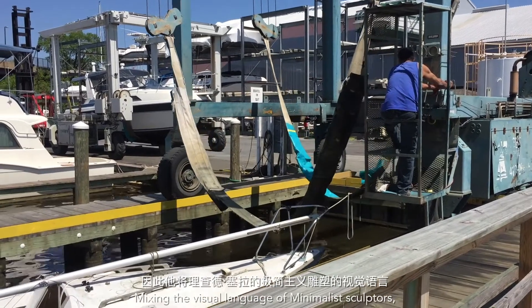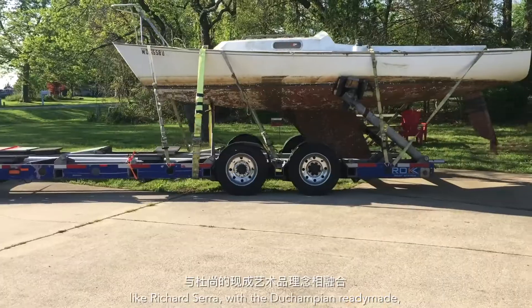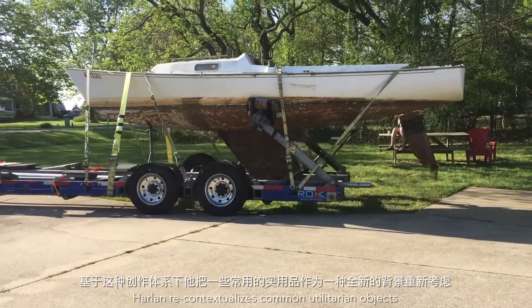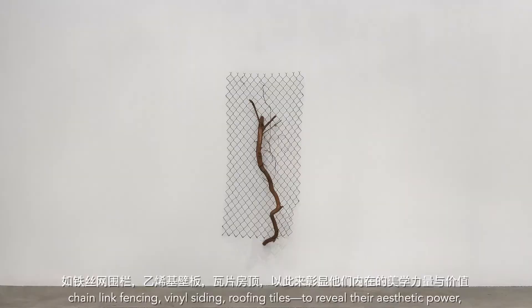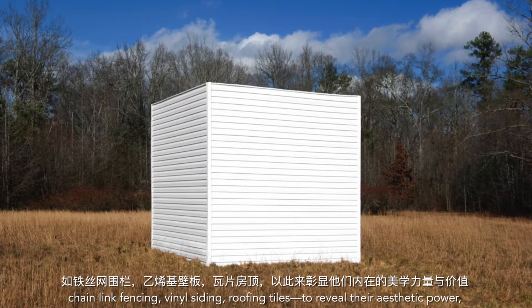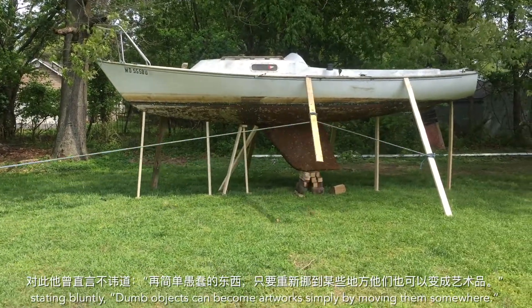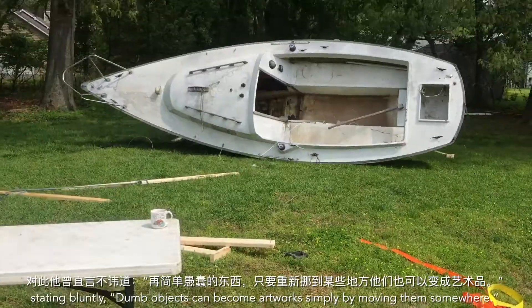Mixing the visual language of minimalist sculptors like Richard Serra with the Duchampian ready-made, Harlan recontextualizes common utilitarian objects like chain-link fencing, vinyl siding, and roofing tiles to reveal their aesthetic power. Stating bluntly, dumb objects can become artworks simply by moving them somewhere.